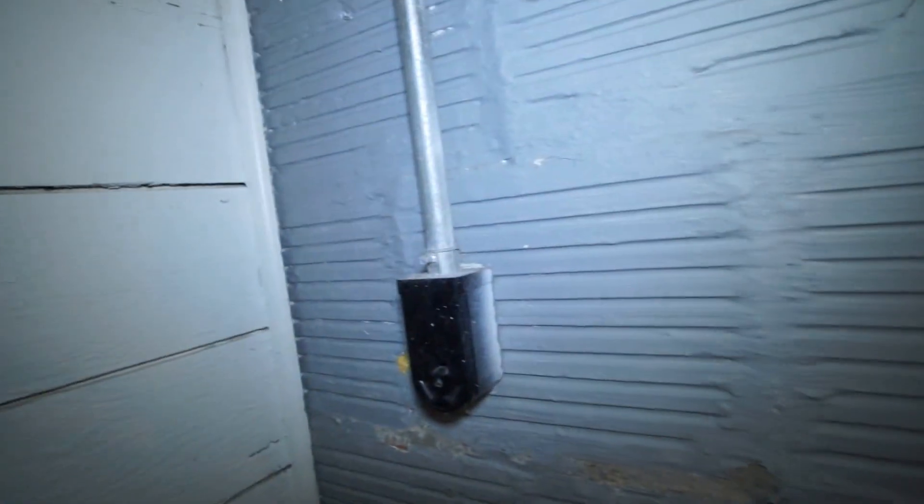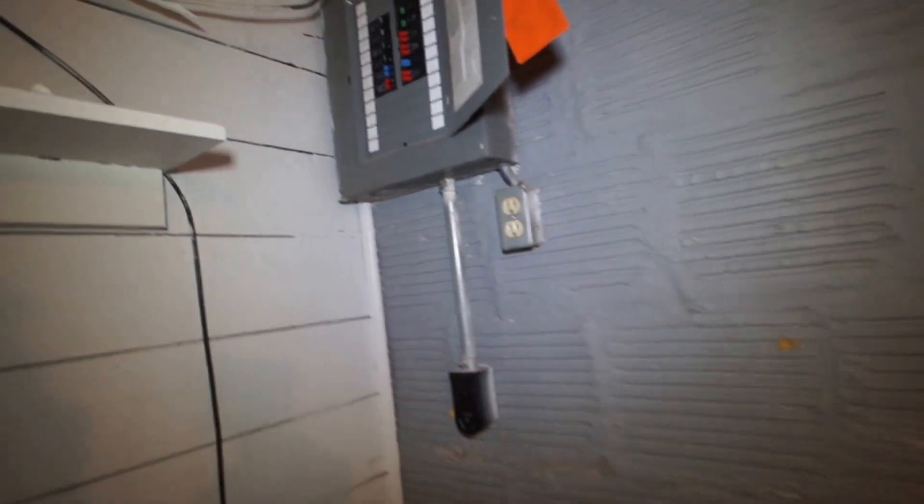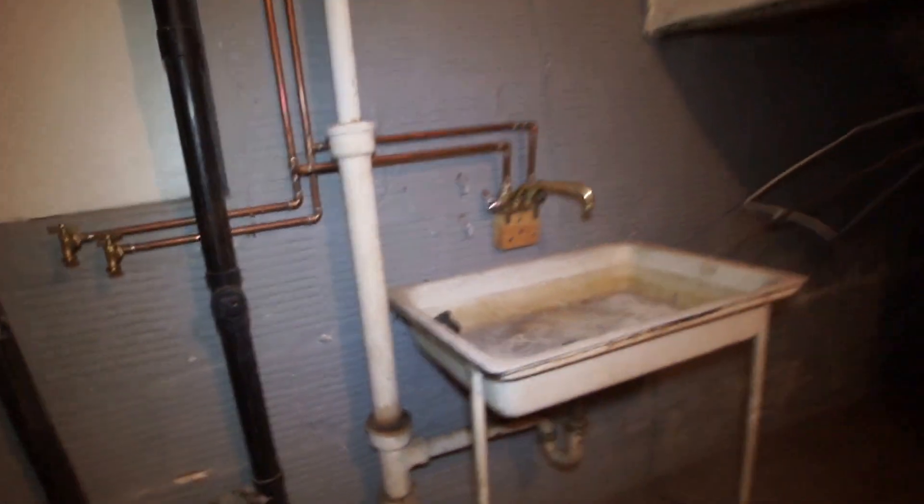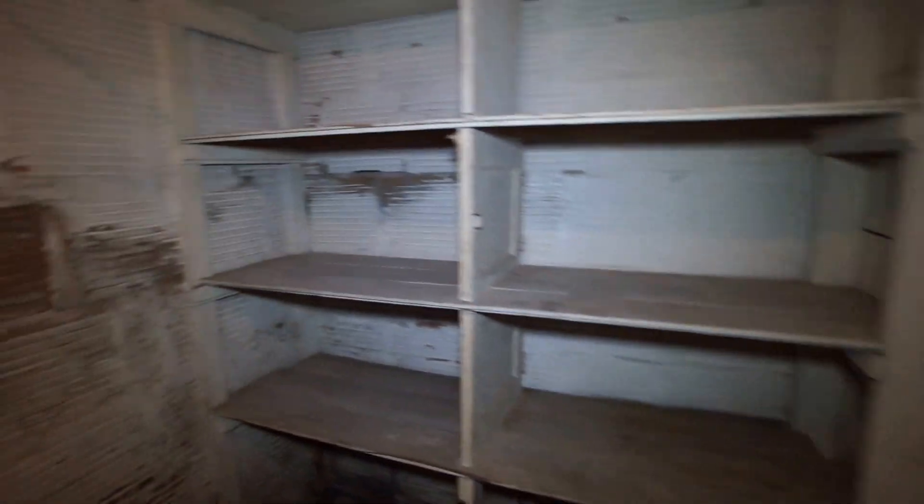There's a three prong 220 outlet for an electric dryer right there. The property has been upgraded with new circuit breakers. There's also the discharge and supply lines for the laundry, plus a little laundry sink. This area was probably an old coal room or root cellar based on the shelving in here.